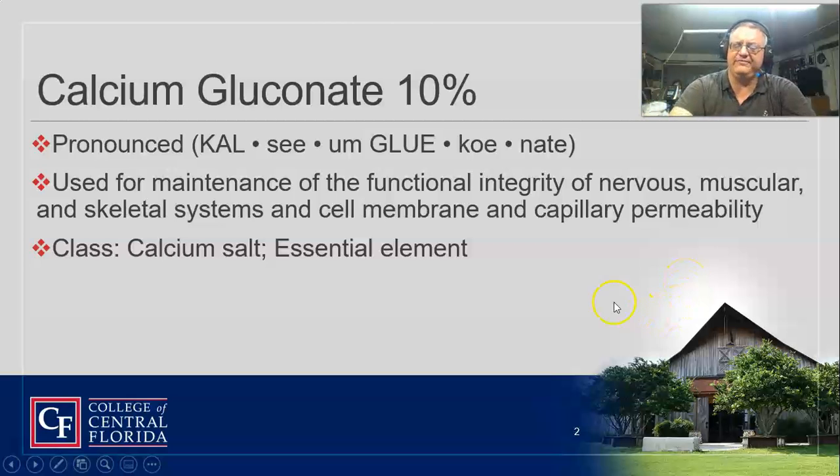Remember that calcium chloride should be given to a central line if at all possible, but what do we usually do in EMS? We give it to a peripheral line. So same kind of rules apply with it — we've got to get a good flush with it. It's used for the maintenance of nervous and musculoskeletal tissue cell membranes. It's a calcium salt; that's the class of drug it is.